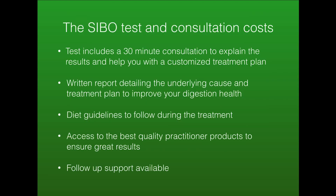The SIBO test and consultation costs vary by country, so the best way is to contact Planet Naturopath for a specific cost depending on where you are. The test includes a 30-minute consultation to explain the results and help with a customized treatment plan. You'll receive a written report detailing the underlying cause and a treatment plan to improve your digestive health, along with clear dietary guidelines, access to cookbooks, and access to the best quality practitioner products. And you won't be left on your own — there will be follow-up support with consultations and email.